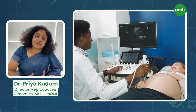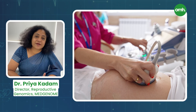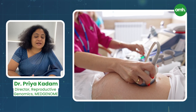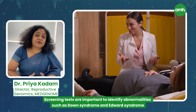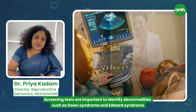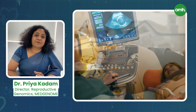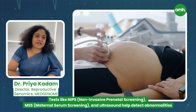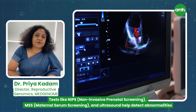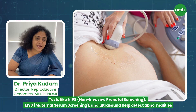There are screening tests which assess whether it is a high-risk or low-risk pregnancy, and there are diagnostic tests. A screening test should be offered to all pregnant women to identify common abnormalities such as Down syndrome, Edwards syndrome, trisomy 13, and trisomy 18. These abnormalities can be evaluated by tests such as non-invasive prenatal screening, maternal serum screening, and of course ultrasound when there is a suspicion of abnormality.